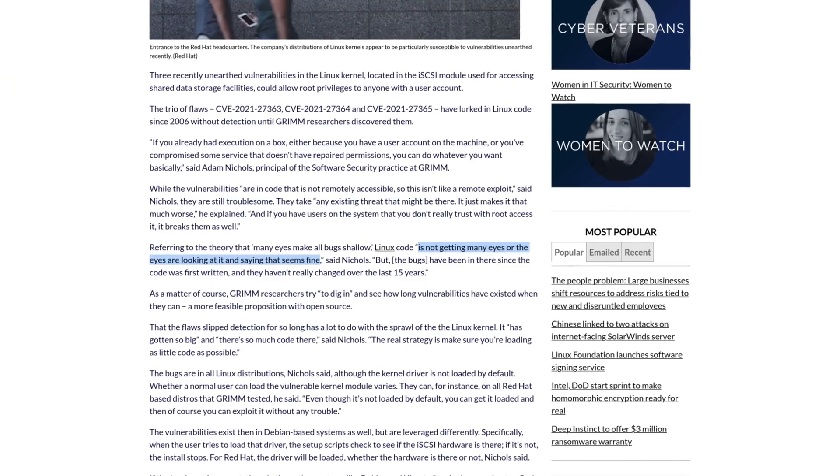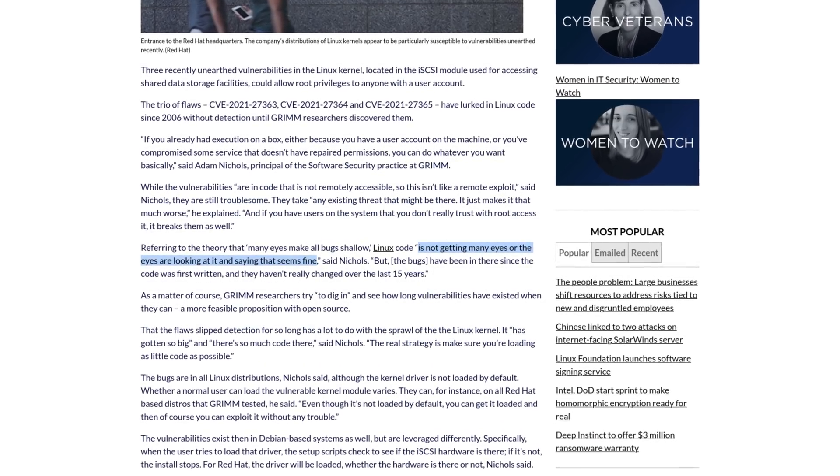Now, I hear a lot of people saying, what about the hypothesis that many eyes make shallow bugs? Well, this module has been in the Linux kernel for a decade and a half — it's almost legally able to drive at this point. Adam Nichols says Linux code is not getting many eyes, or the eyes that are looking at it are just saying this is fine. The problem is these flaws have existed in the code as it was originally written. So when it was integrated into the kernel, was there just some high-level kernel dev who rubber-stamped it? I mean, this raises a serious question: is the sprawl of the monolithic kernel becoming a liability?